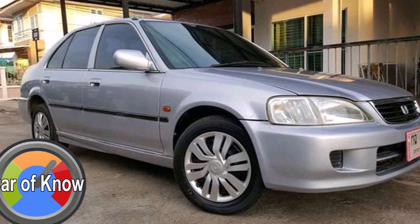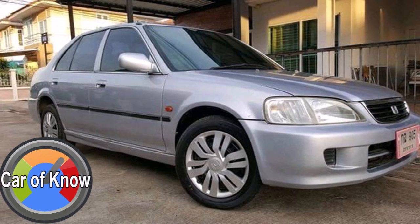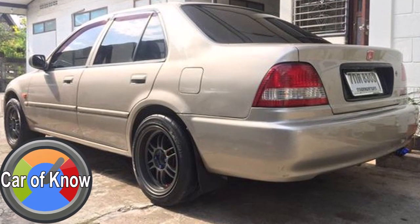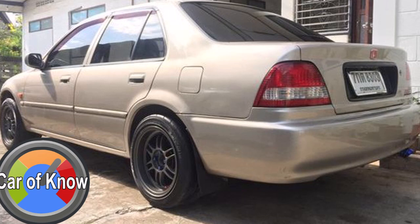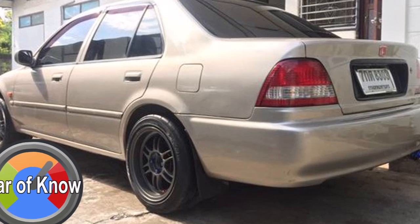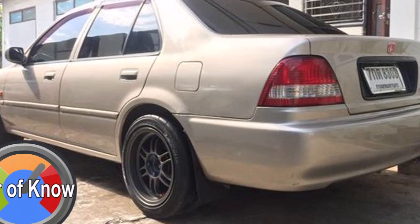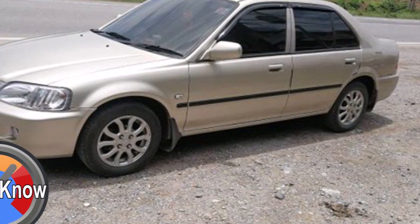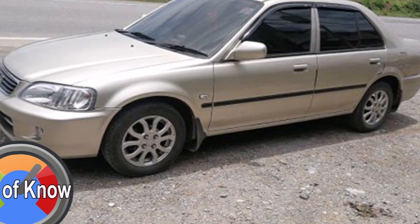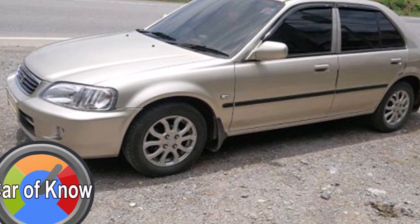The City brings a few key points of change. This generation of City features a 1,300cc engine — the Hyper City — designed to be a miniature Honda Civic, which was well-received across Asia. This generation was popular in India, Thailand, Malaysia, Indonesia, the Philippines, and Pakistan.